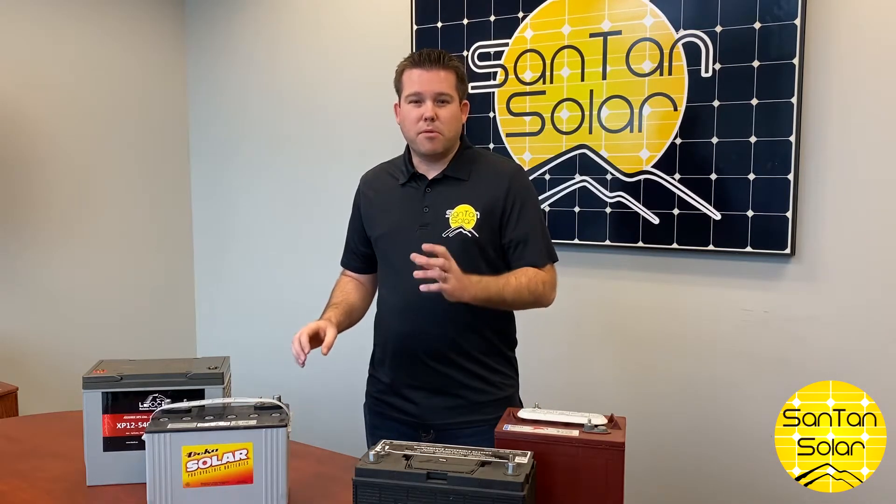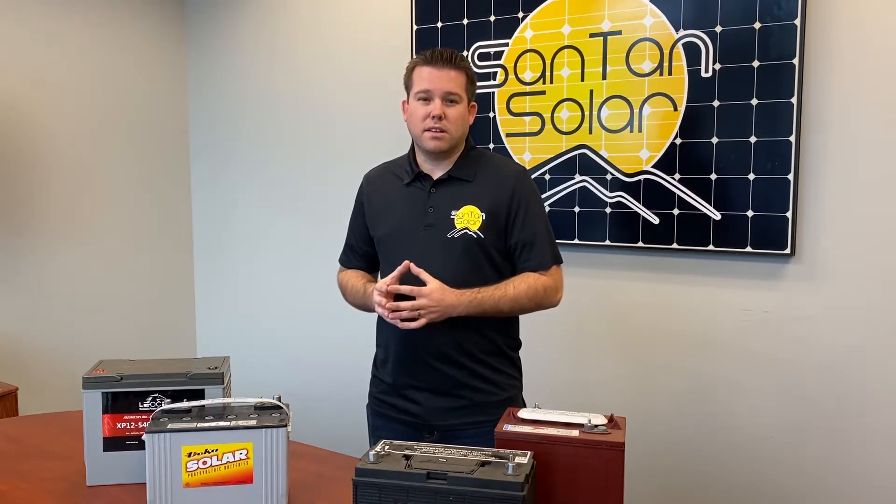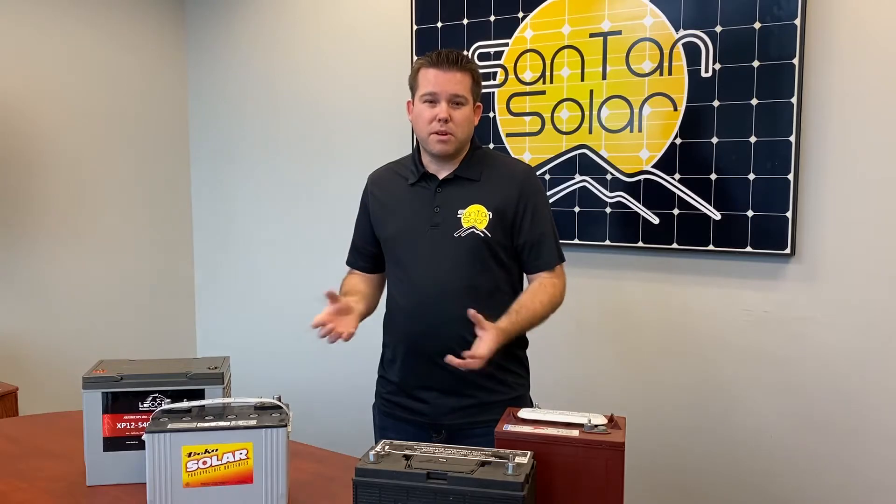These batteries are a little bit more temperamental in extreme temperatures — extreme hot and cold — so that's something to take into consideration when shopping for these batteries.